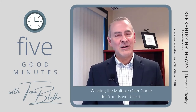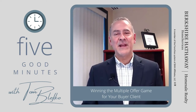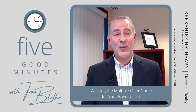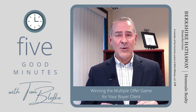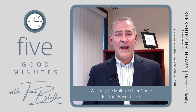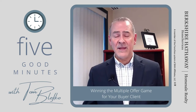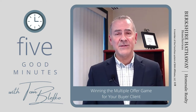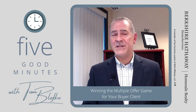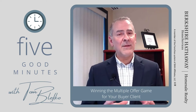Hi everyone, welcome to Five Good Minutes, I'm Tom Blefkoe. Anyone in the real estate business today knows that we are in an absolutely crazy market — very competitive, very low inventory levels. Buyers are out there trying to position themselves as best they can to get the property they want, in most instances with multiple offer situations. I'm going to share with you as a buyer's agent ten strategies you can put into play today.